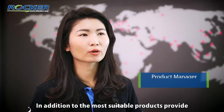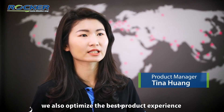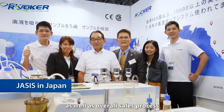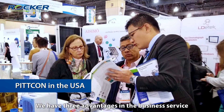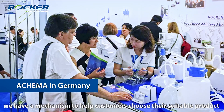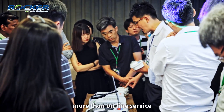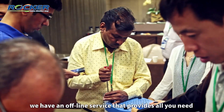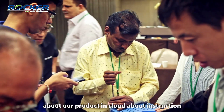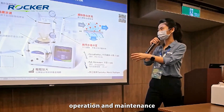In addition to providing the most suitable products, we also optimize the overall sales process. We have three advantages in our business service. First, we have a mechanism to help customers choose the right product at a good price. Second, more than online service, we have an offline service that provides everything you need about our products in the cloud, including instruction, operation, and maintenance.